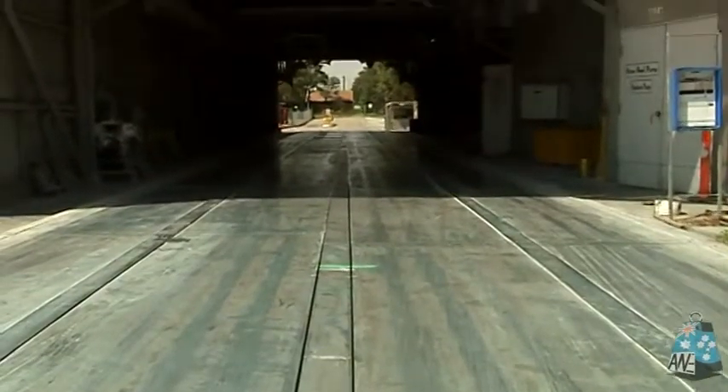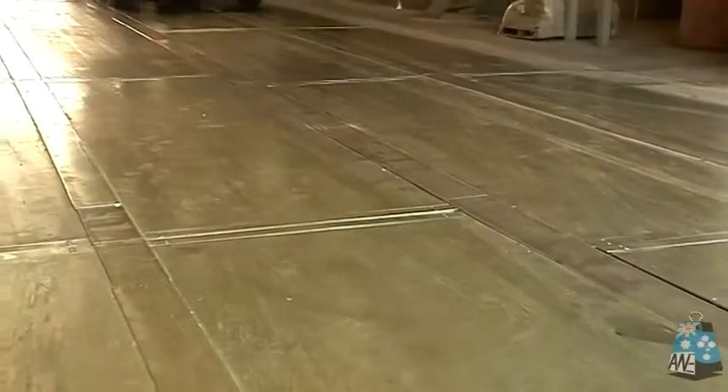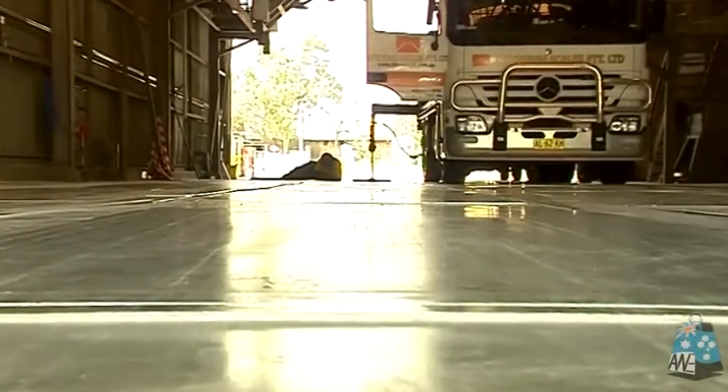The PitWay also allows easy access for other vehicles like forklifts, which are unable to climb the ramps needed on above ground weighbridges. The PitWay ensures the accuracy to load quickly and prevent overloading or underloading trucks.